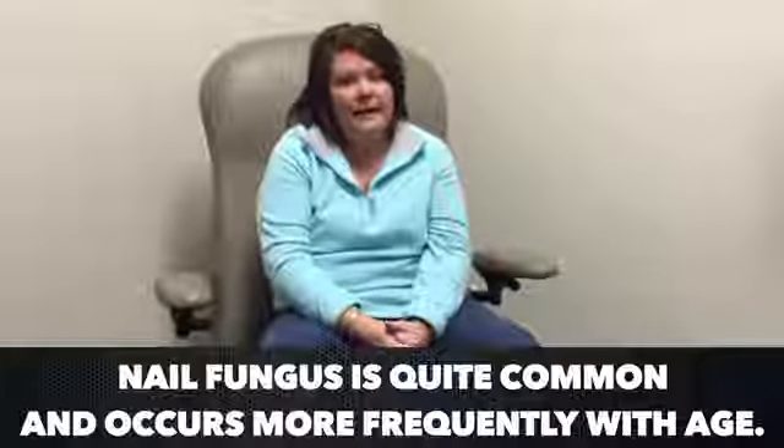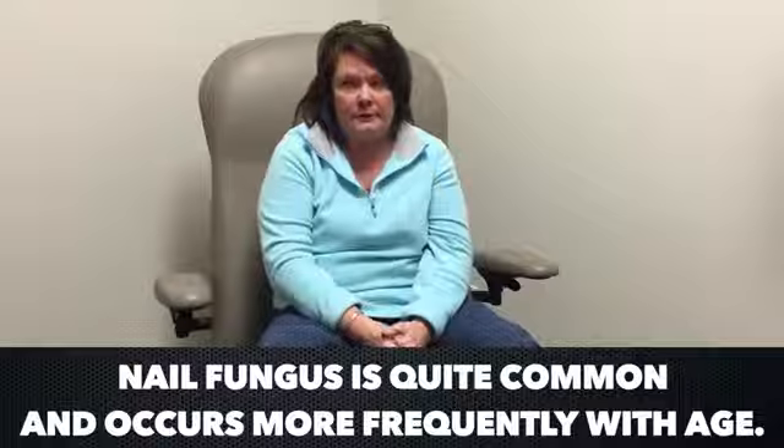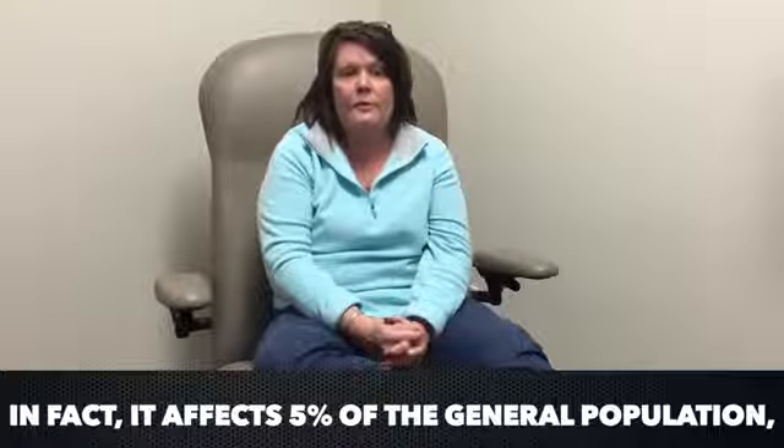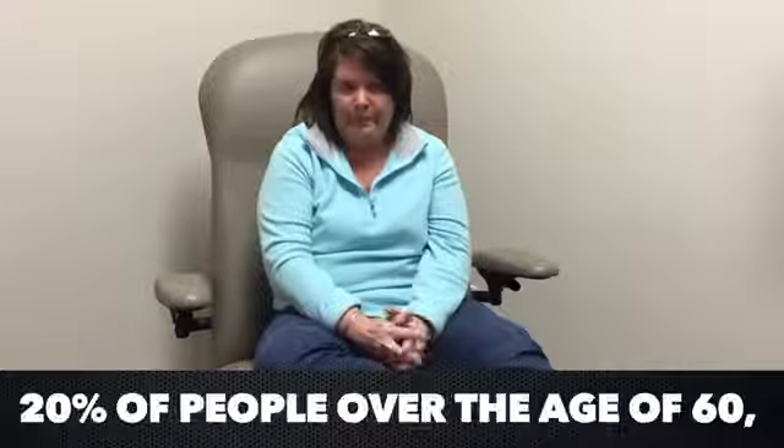Hi, my name is Kenchita Everman. I have been coming to Laisington Podiatry since October of 2014. I have been receiving the laser therapy for my toes. I had a couple of toes that had a fungus problem.